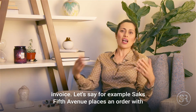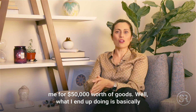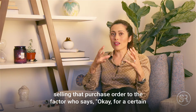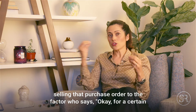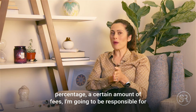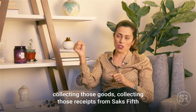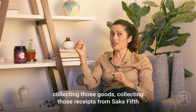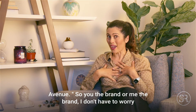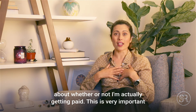Let's say for example Saks Fifth Avenue places an order with me for $50,000 worth of goods. What I end up doing is basically selling that purchase order to the factor, who says: for a certain percentage and fees, I am going to be responsible for collecting those receipts from Saks Fifth Avenue. So you the brand don't have to worry about whether or not you're actually getting paid.